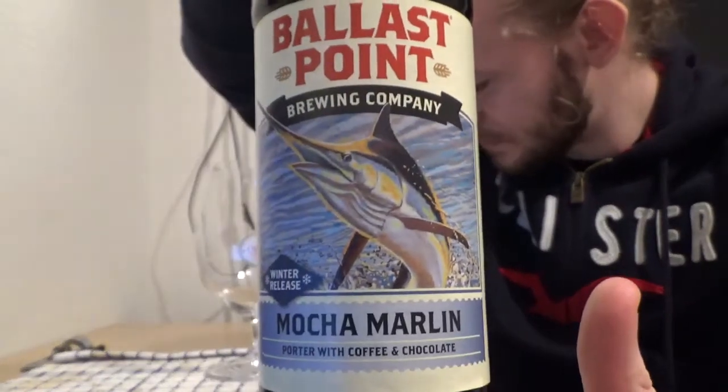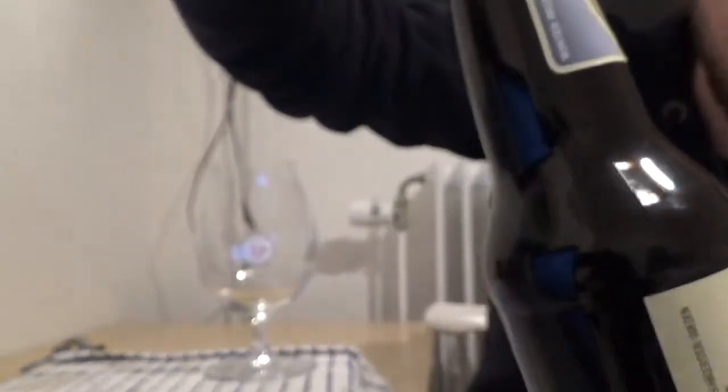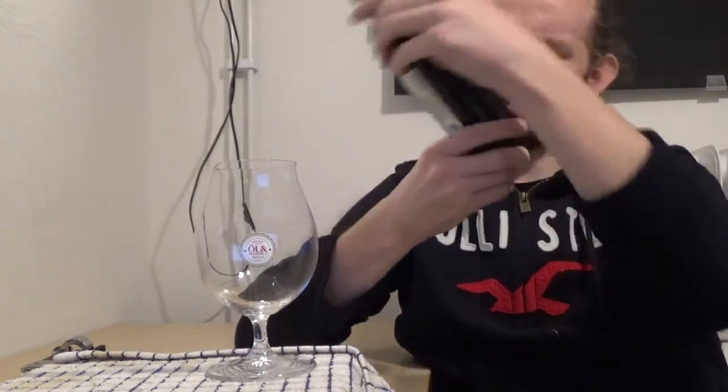Let's get on and have a taste of this beer. As mentioned, this is a 6% porter with coffee and chocolate added. You can see there's a marlin on the label — or swordfish, to give it its more common name. The Ballast Point beers all have a fishing and angling theme, which you can also see on the bottle cap. This appears to be a 355 milliliter bottle — one of those American measurements. The Americans, as I always say, do not use normal measurements like half liters and 330s that we use here in Europe.